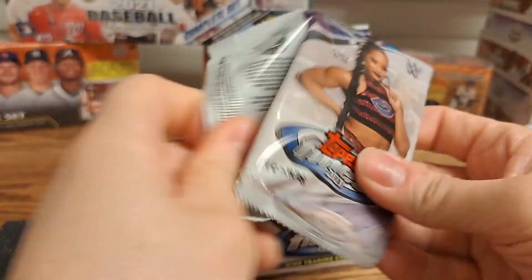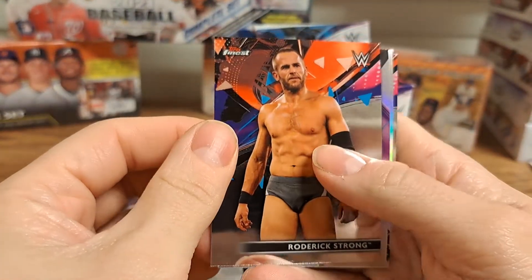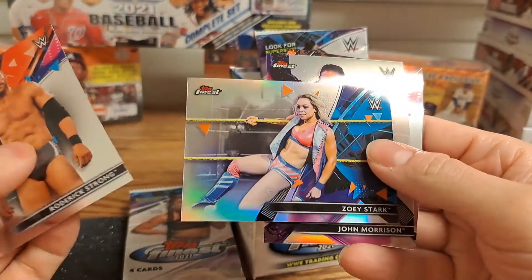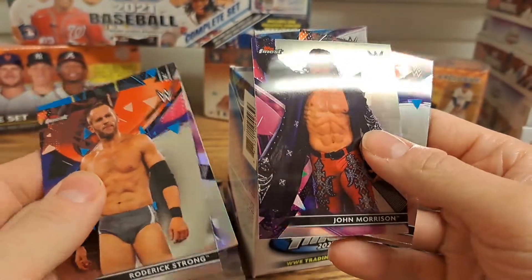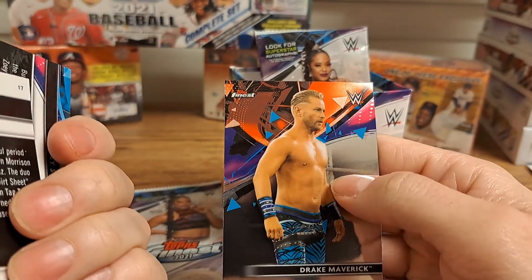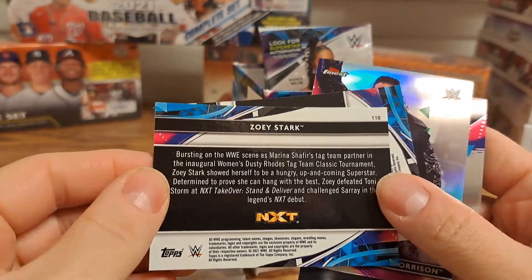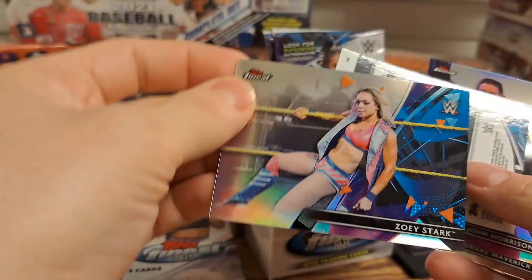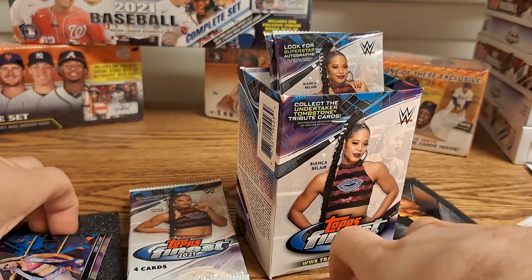The first Hulk Hogan I've gotten out of this, so pretty cool. We got Roderick Strong, we got a Zoe Stark — which I think might be a short print, I'll double check that — John Morrison, and a Drake Maverick. And it is Zoe Stark number 110, so anything above 100 is a short print, so that is pretty cool.